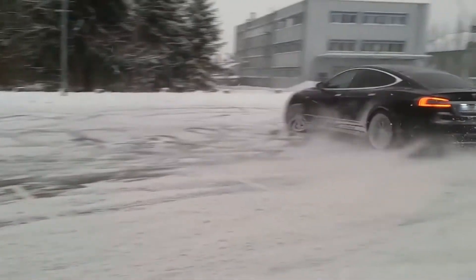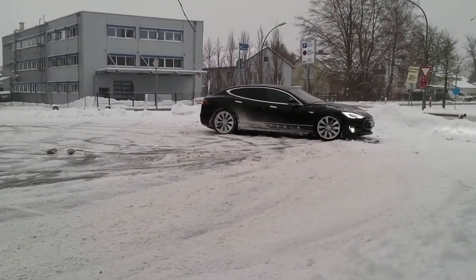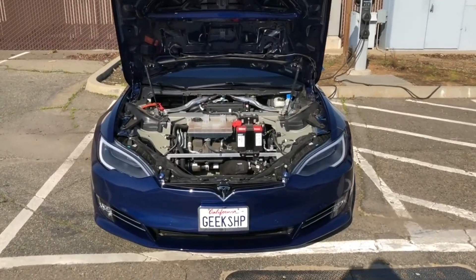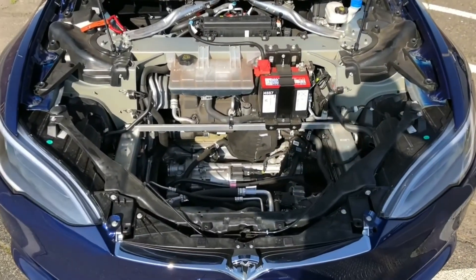Many of Tesla's more than 450,000 Model 3 reservation holders had already delayed their orders in order to wait for those new versions of the electric vehicle.